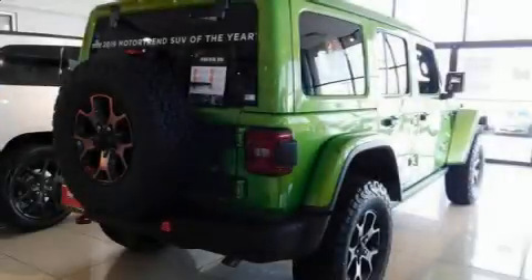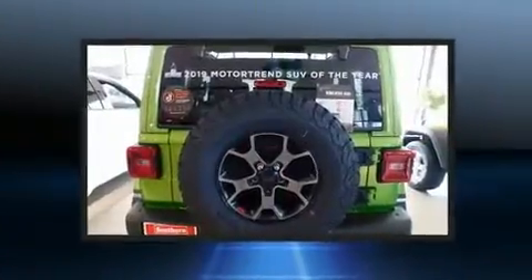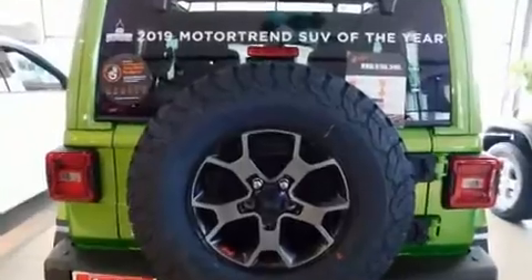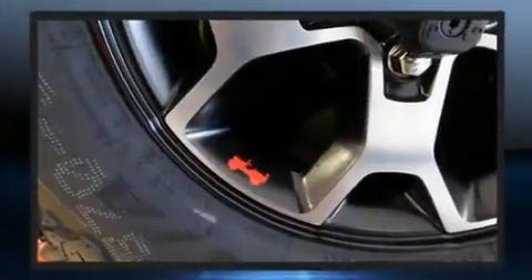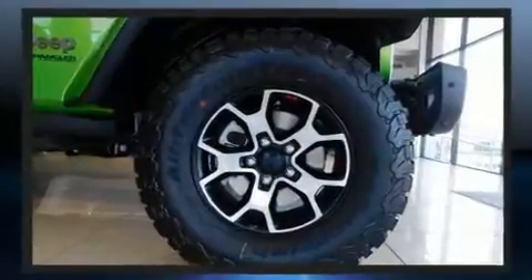You can expect a lot from the 2019 Jeep Wrangler Unlimited. Under the hood you'll find a four-cylinder engine with more than 200 horsepower. For added security, dynamic stability control supplements the drivetrain, and turbocharger technology provides forced air induction.